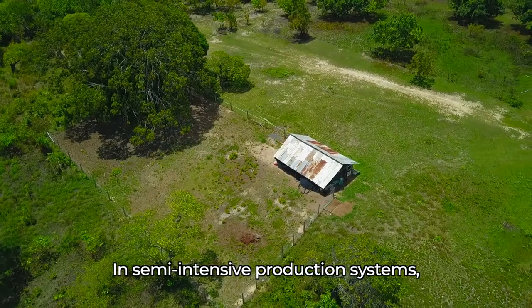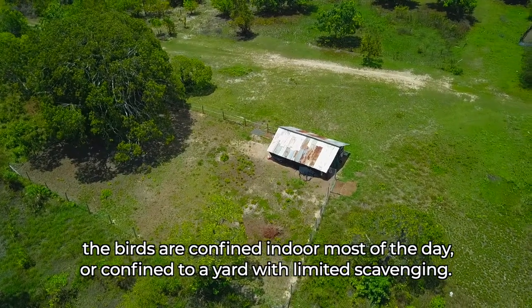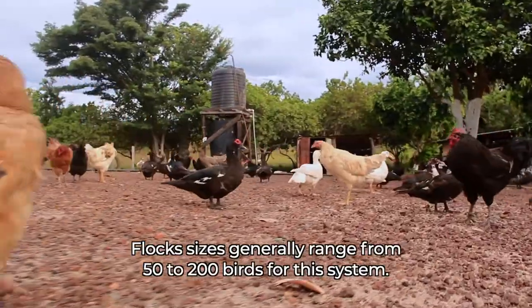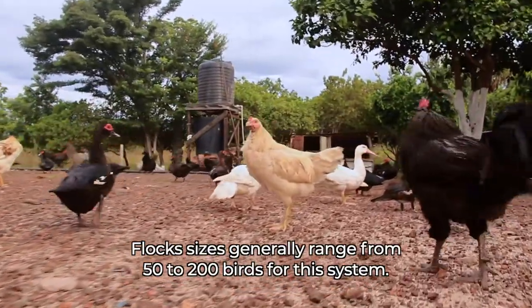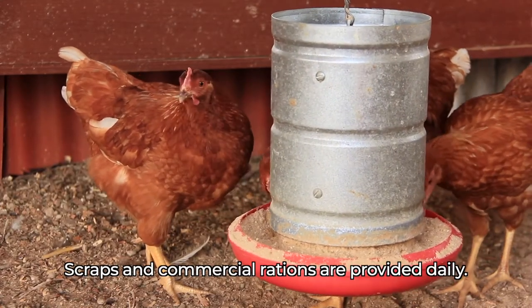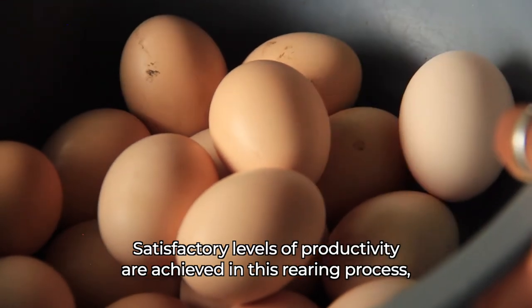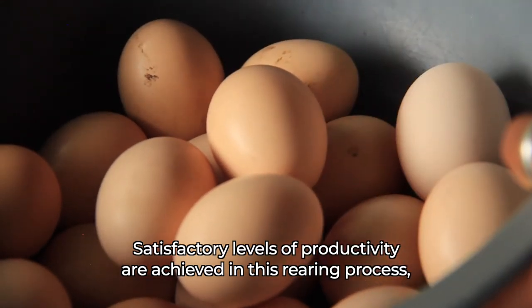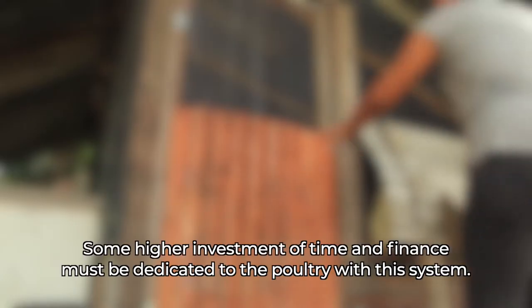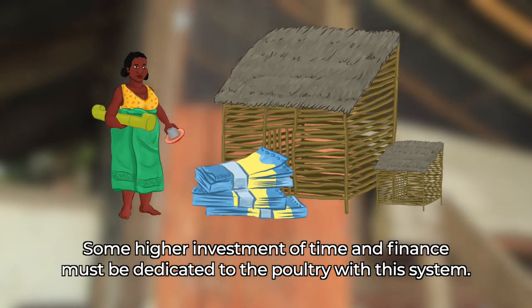In semi-intensive production systems, the birds are confined indoors most of the day or confined to a yard with limited scavenging. Flock sizes generally range from fifty to two hundred birds. Scraps and commercial rations are provided daily. Satisfactory levels of productivity are achieved in this rearing process and access to market becomes important. Some higher investment of time and finance must be dedicated to the poultry with this system.